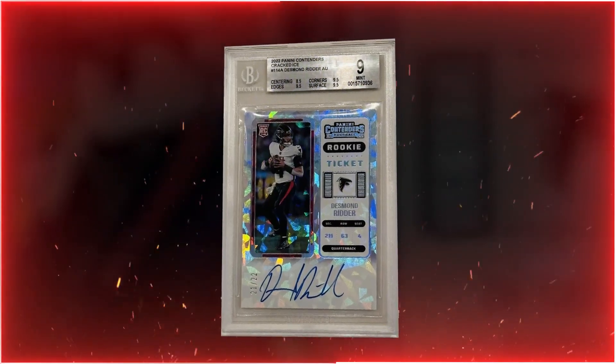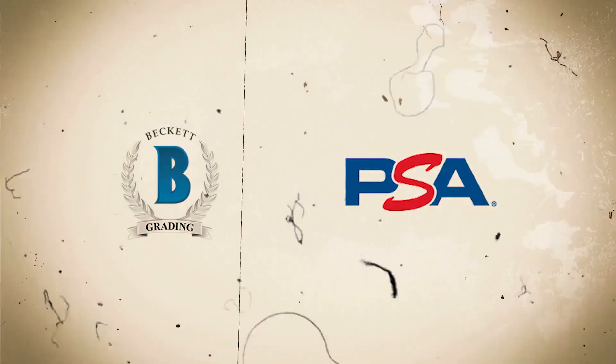From my trained eye, doing this for a long time, I can see the card is off-centered probably about 55/45 or 60/40, but it's not terribly off-centered. Now, Beckett and PSA have different guidelines for grading. They may not say this out loud, but historically they grade cards a little differently. Beckett grades centering a little tougher and grades corners and surface a little more lenient. PSA is very strict on corners and surface but more lenient on centering.